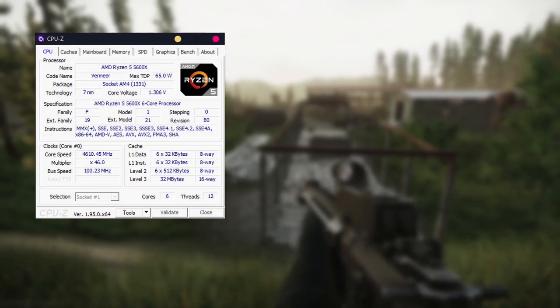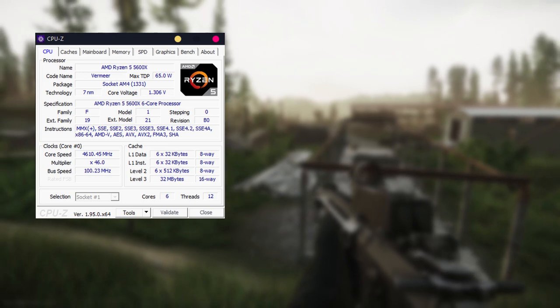The CPU used during the tests is a Ryzen 5 5600X and the clock is set to 4.6 GHz on all cores.